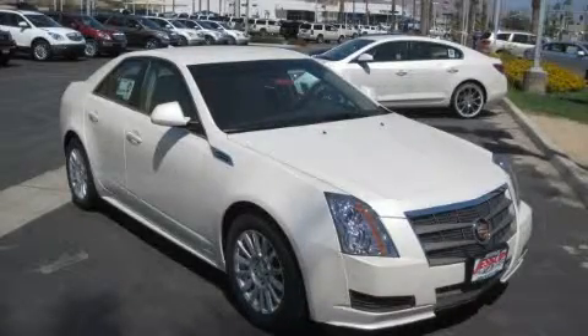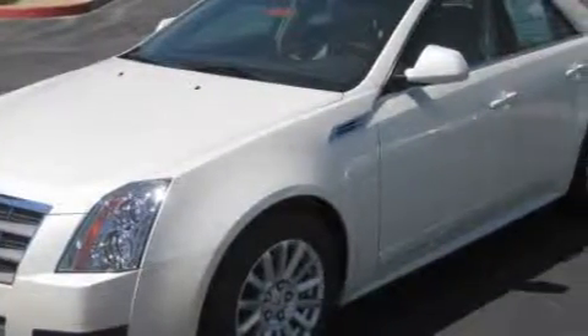This is a 2010 Cadillac CTS, a great fit and finish. It features a 3.0 liter 6-cylinder engine and an automatic transmission.